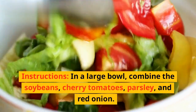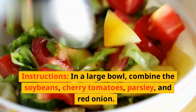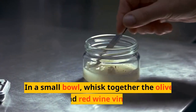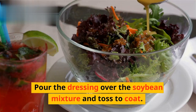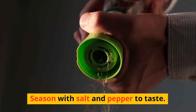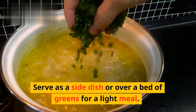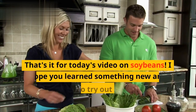Instructions: In a large bowl, combine the soybeans, cherry tomatoes, parsley, and red onion. In a small bowl, whisk together the olive oil and red wine vinegar. Pour the dressing over the soybean mixture and toss to coat. Season with salt and pepper to taste. Serve as a side dish or over a bed of greens for a light meal.